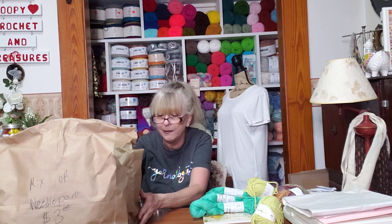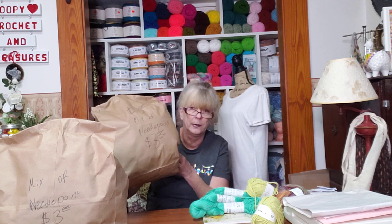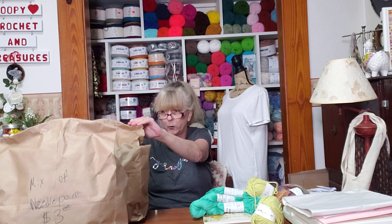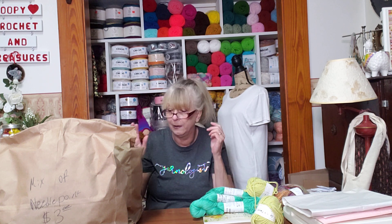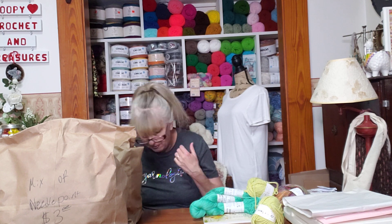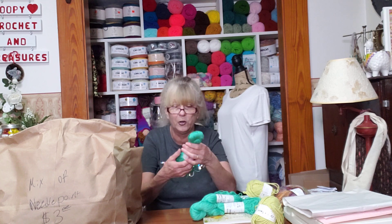But I got some bags. They had yarn in bags and just marked them — this one says $3 mix of needlepoint yarn. Some of the bags were torn a little bit and you could kind of peek in there and see. Some bags you can't see in at all. I think I got two $3 bags and two $5 bags. And then they had these on the shelf.